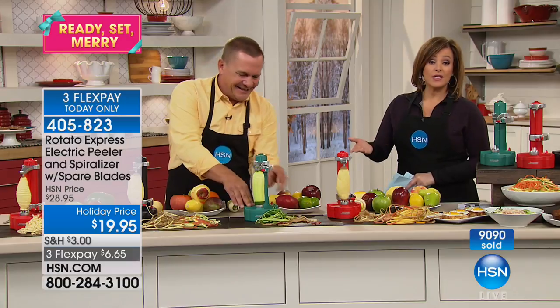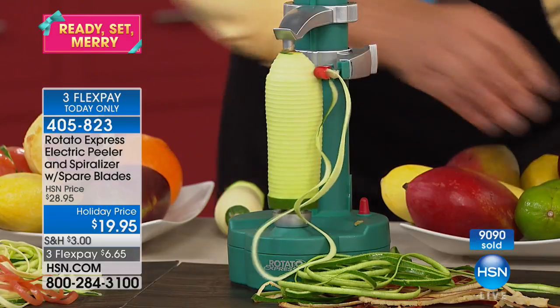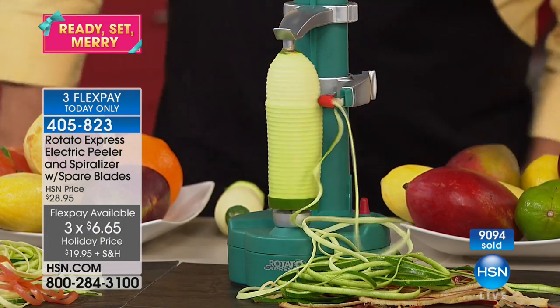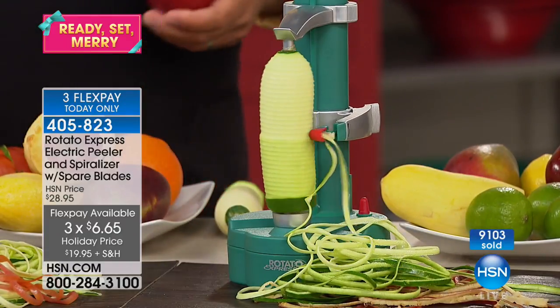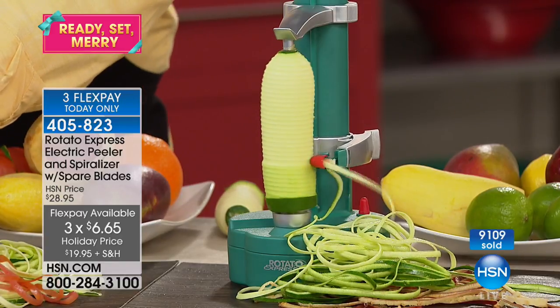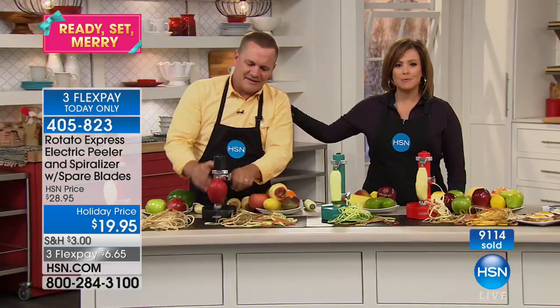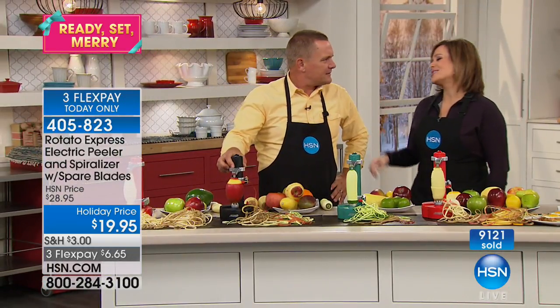You get everything included — the replacement blades. $6 on a credit card for a stocking stuffer, a $20 gift for that person who loves to cook and prep. Prepping is the hardest part of cooking — it's what takes the longest; cooking doesn't take time. Item 405-823. John will be back at 6 p.m. today. We've got these great kitchen gadgets, giftables all day here at HSN.